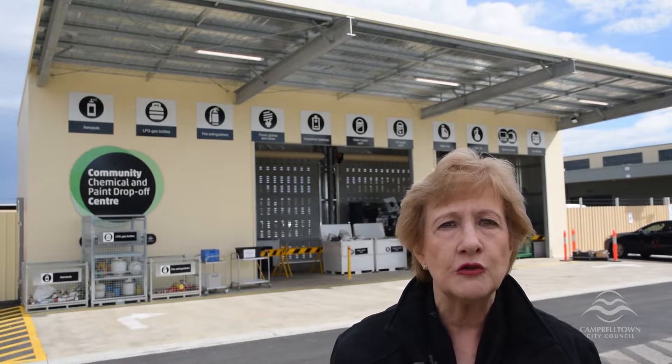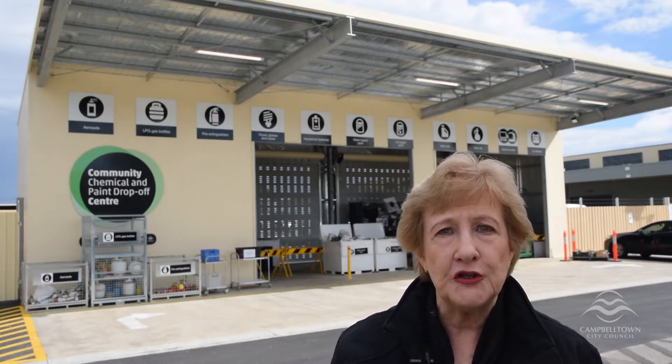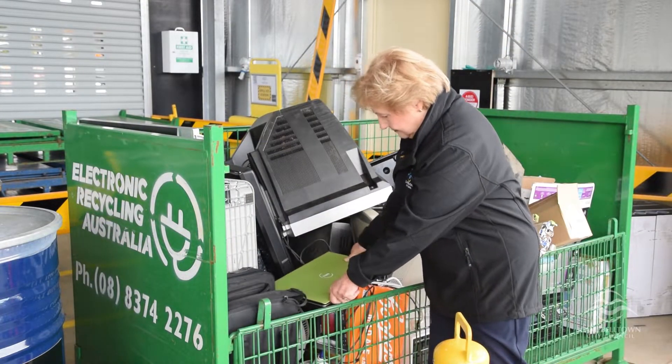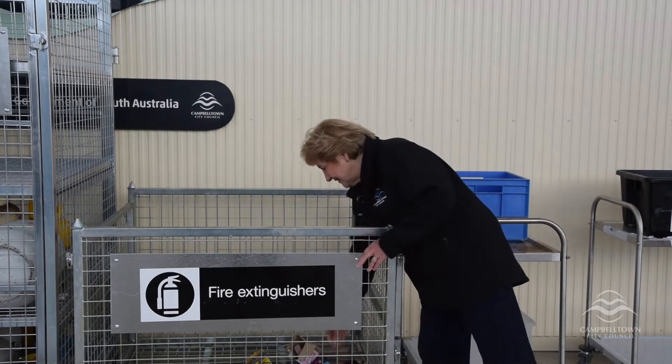Items accepted include household quantities of TVs, computers, aerosols, gas bottles, old paint, household batteries, fire extinguishers and motor oils.